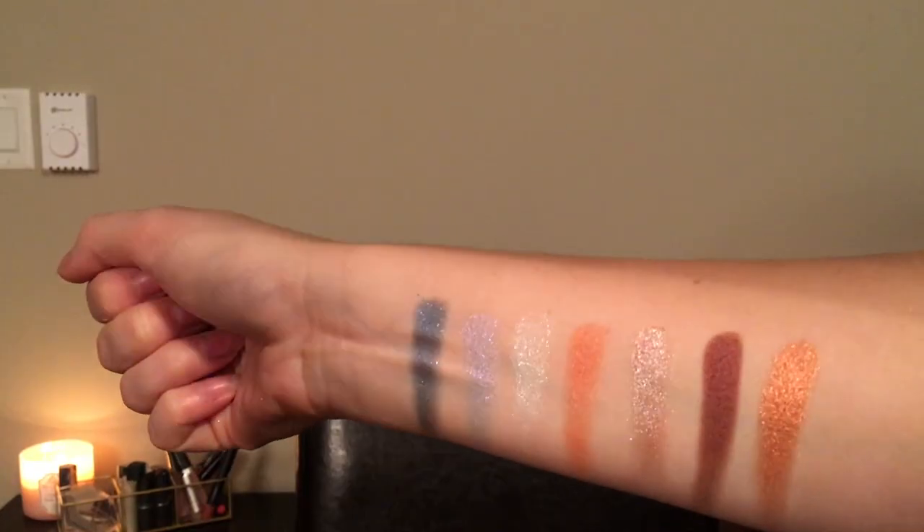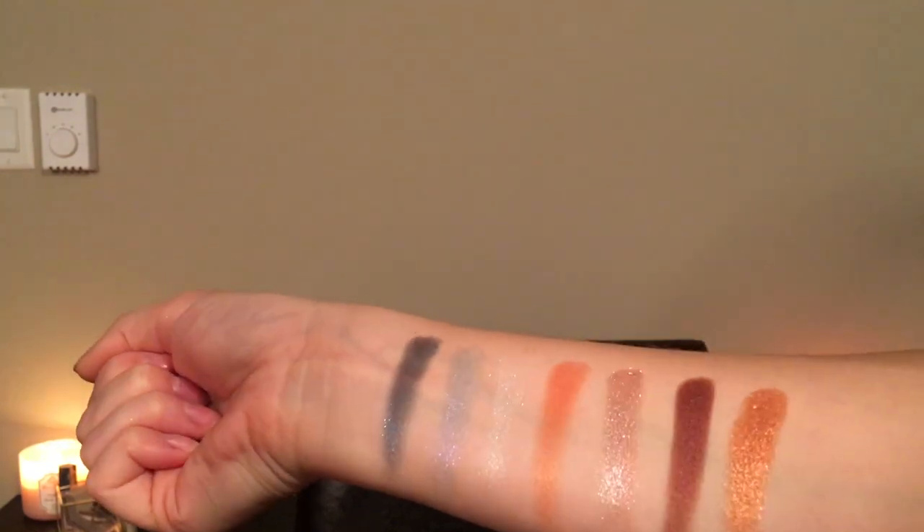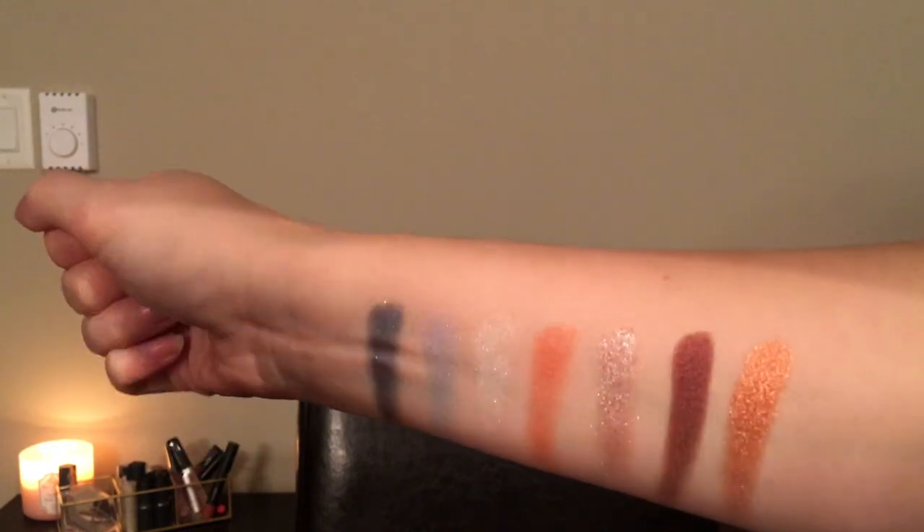Here are the swatches from left to right: Subzero, Scandalice, Chills, Honey Slope, Stone Cold, Heartburn, and Coppin Ice. They all feel really creamy and powdery when I touch them with my fingers. Chills is not so much creamy — it feels a bit gritty — but it looks pretty on the skin. All the other ones feel really nice.